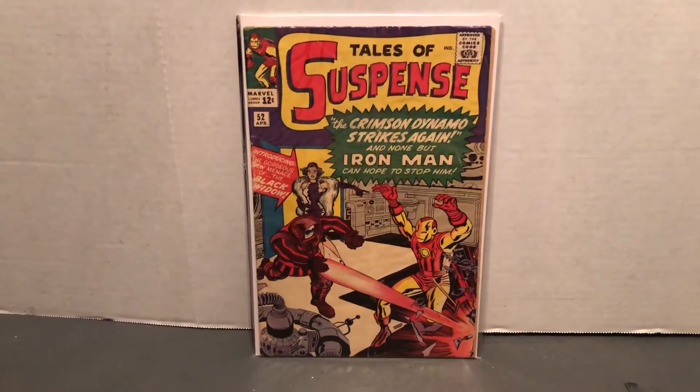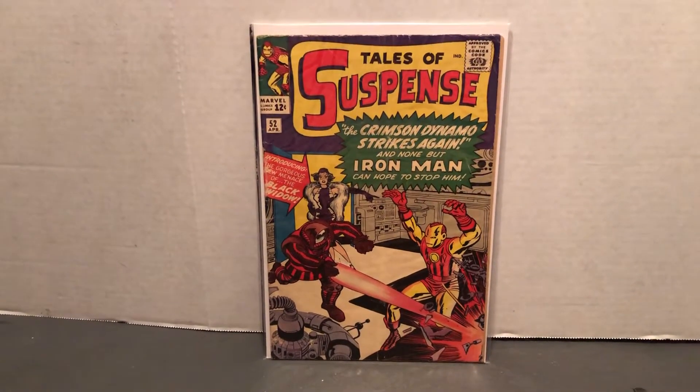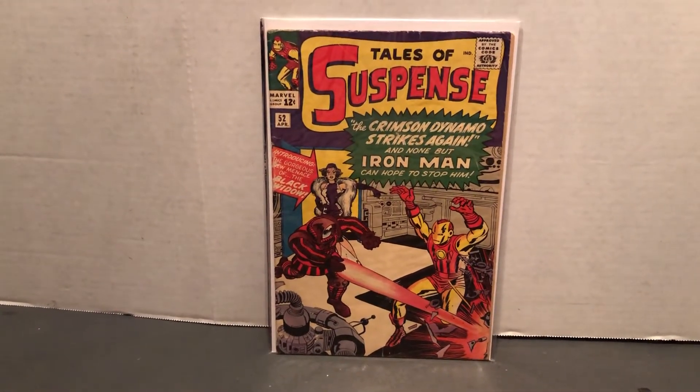Hello and welcome to more Marvel Character Talk. Today we're looking at a very special comic. This one introduced Natasha the Black Widow in Iron Man's 1960s title, Tales of Suspense.